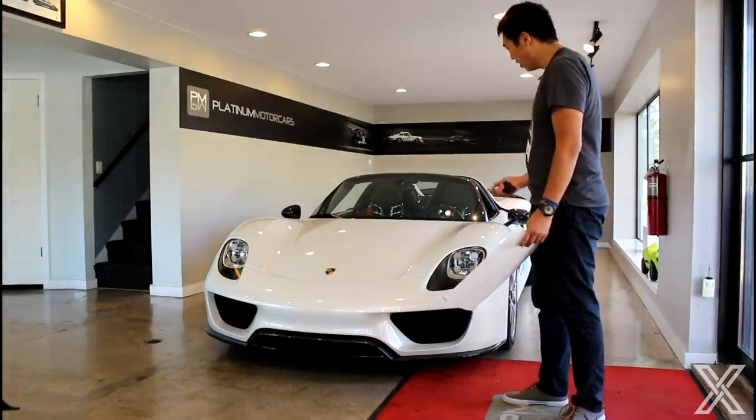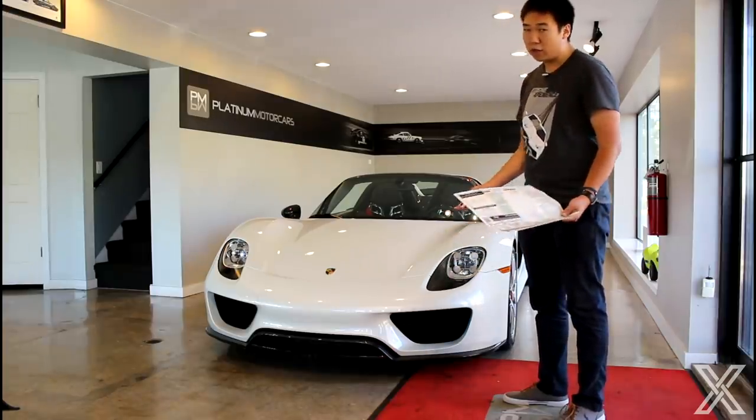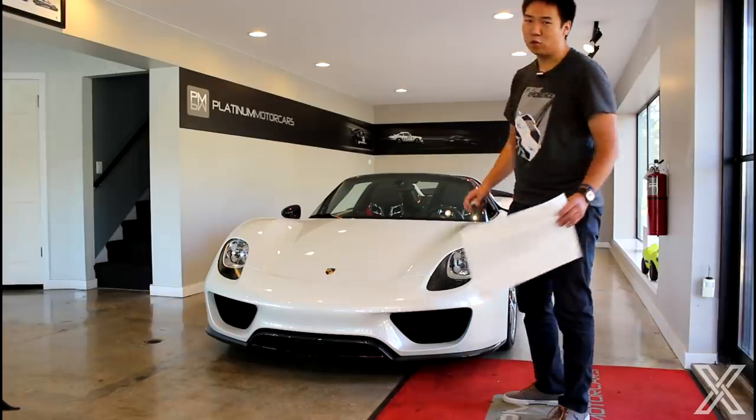It's got the huge wing out back. It's gorgeous. In all white, it's very clean. Some of them you can get the Martini package, and the Weissach livery could be optional — those look really cool, race-inspired. But just all completely white, I think, looks awesome.